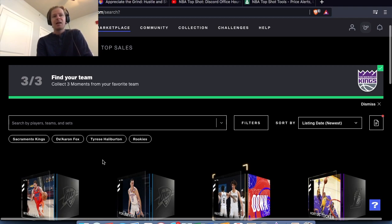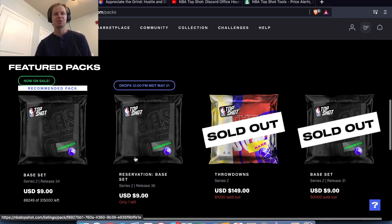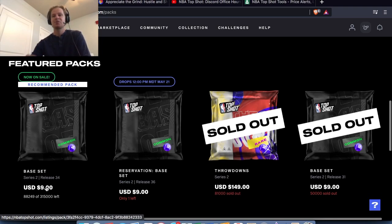They did announce that they're going to have a lot of playoff packs coming, and also said there might be some more regular season base packs dropping in the playoffs, which is interesting. I was not expecting them to do that. It could actually hurt the market a little if they're still releasing regular season base packs — like these packs released at 34k and 36k — if they keep pushing those out every week in the playoffs. I was hoping they were just going to do playoff packs and maybe even do a base series just for playoffs, which could increase the market and stop releasing so many moments at these 35k serial numbers.